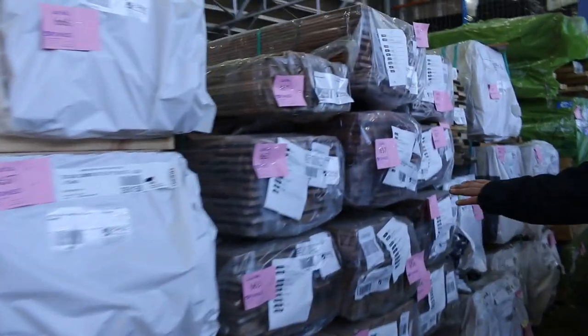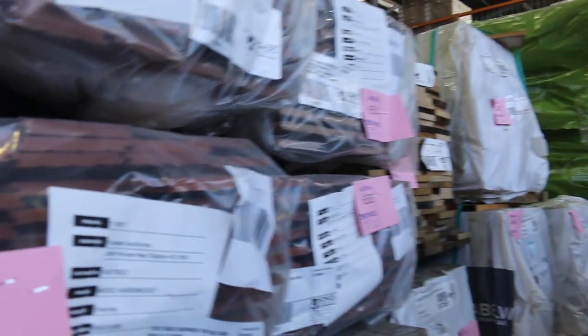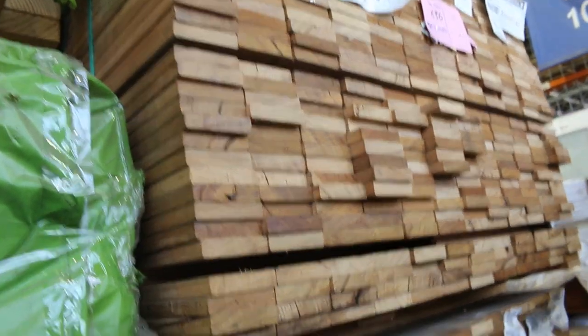Down this side we've got some more of the Homestead blackbutt in the overlays, some mixed hardwoods in the reds and browns, and all sorts of gear through there. Also a little bit more of the silver top ash decking in the narrow boards — just short lengths, really good for screening and all sorts of applications.